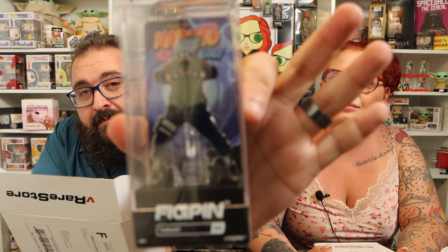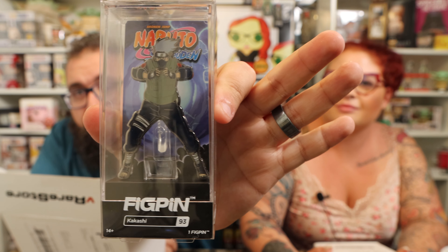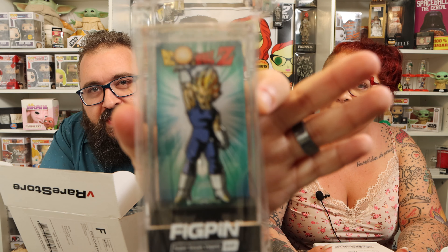Let's see if we got anything good in here. Our first pin is... I think this was one of the good pins. I'll have to look at the graphic, but I got Kakashi. I'm not a Naruto fan but I'm pretty sure this was one of the prize pins. It was in just a bag like this, so maybe we got one of the good ones. And then of course, couldn't be a mystery box without a Vegeta for Kendall.